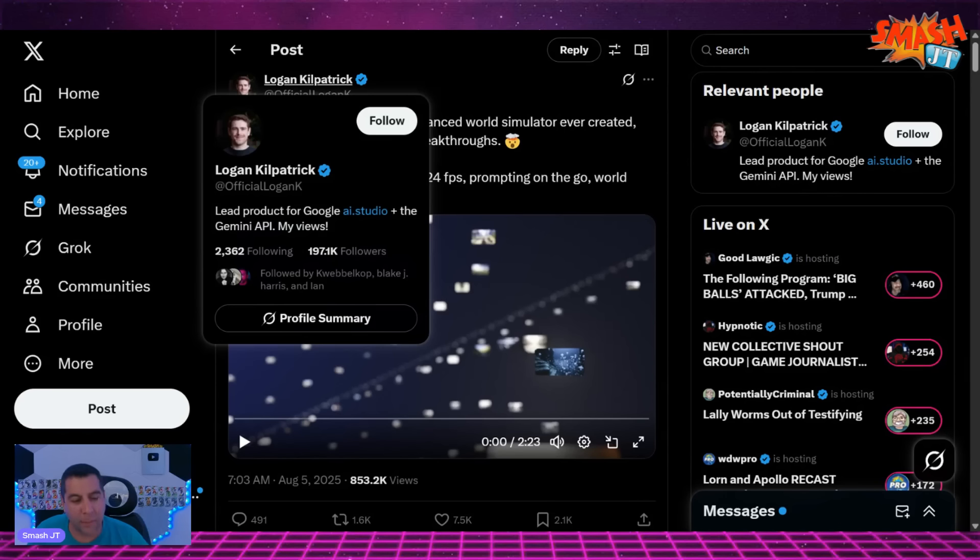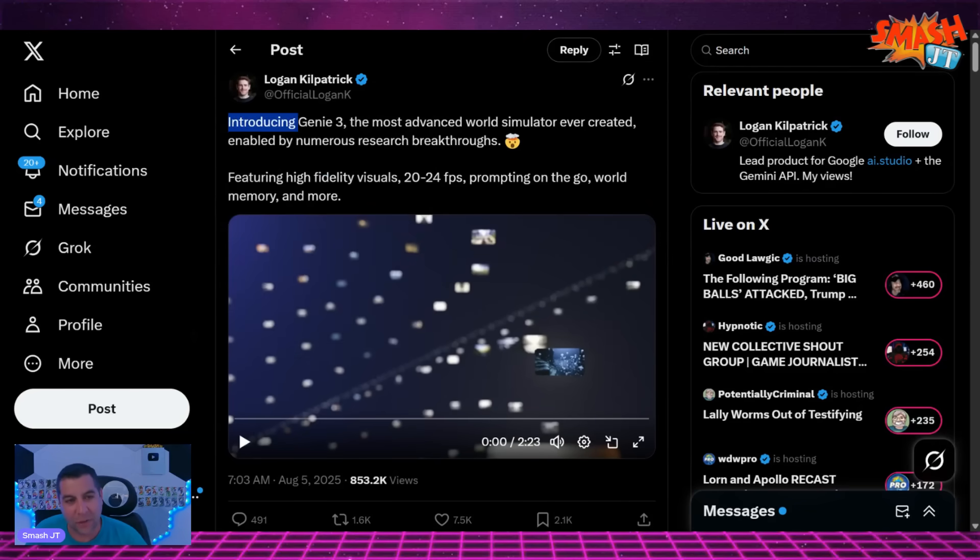This comes to us from Logan Kilpatrick, who is the lead product for Google AI Studio and the Gemini API. He says: introducing Genie 3, the most advanced world simulator ever created, enabled by numerous research breakthroughs, featuring high-fidelity visuals, 20 to 24 frames per second, prompting on the go, world memory, and more. Yikes.